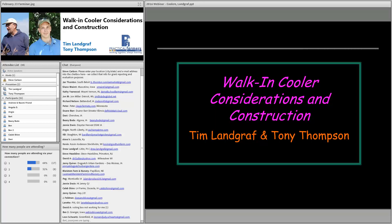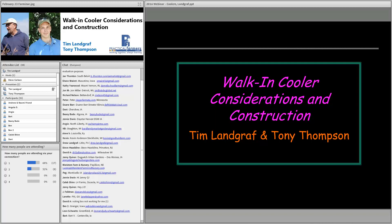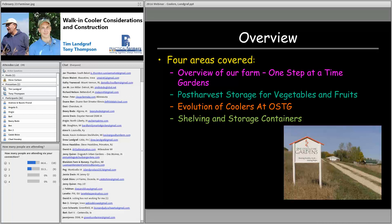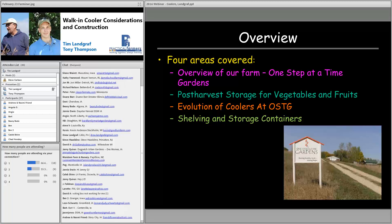Good evening, everyone. This is Tim Landgraf. I'm going to start leading us off talking about our coolers and some things to think about when getting ready to either expand or start on your first cooler. I'll talk a bit about our farm, then get more specific about storage, post-harvest handling of fruits and vegetables, temperatures and humidities, our history of coolers at One Step at a Time Gardens, and specifics on shelving and storage containers.